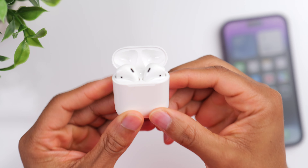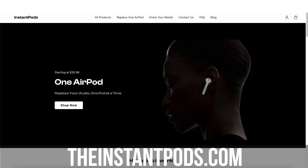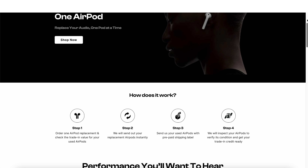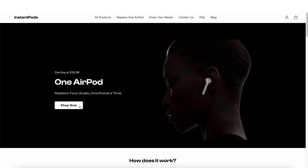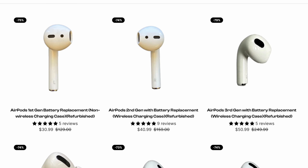Before we get started, let's take a second to talk about today's sponsor, InstantPods. These guys are the ultimate destination for high-quality AirPod replacement parts, accessories, and repairs. Let's say you recently lost your AirPods and you really don't want to pay retail to get a new set — InstantPods offers professionally refurbished replacements at unbeatable prices.